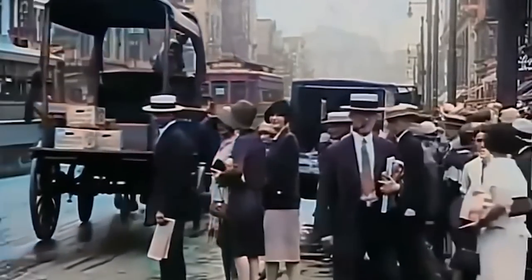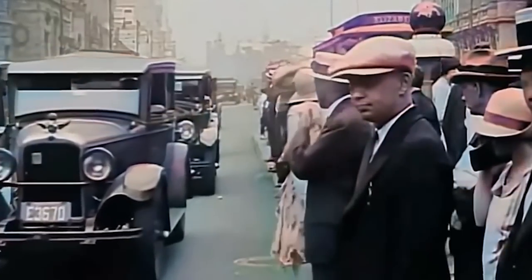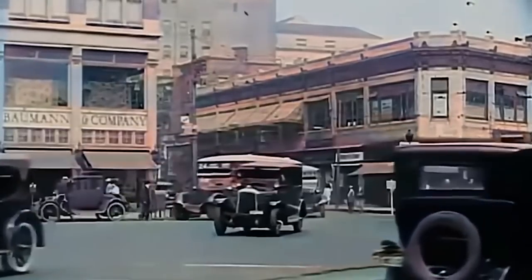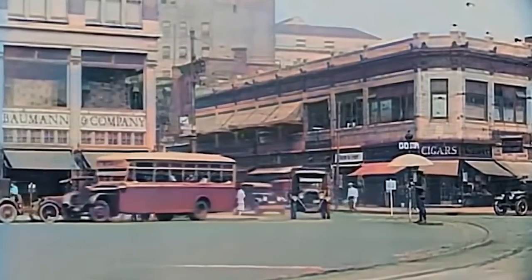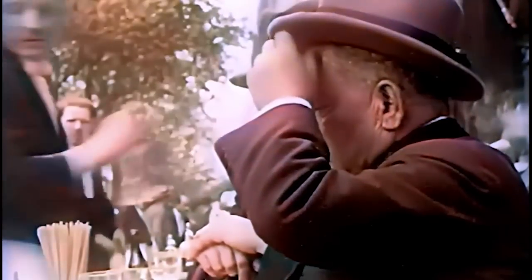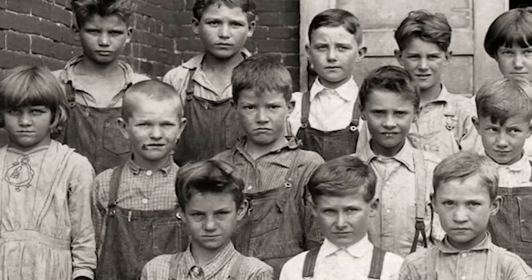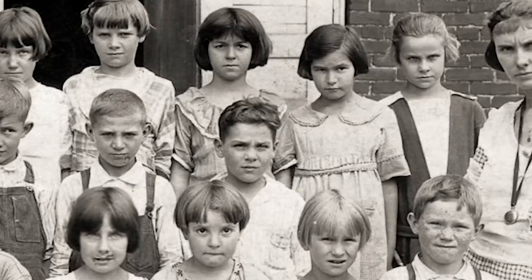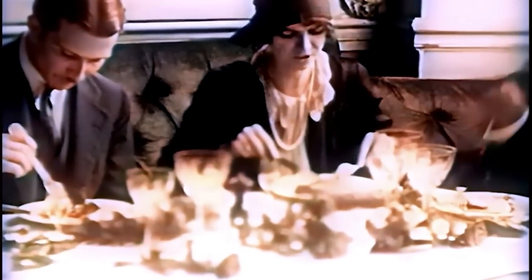But as 1920s America shone in glory, trouble lurked beneath the surface. Prejudices still held firm against anyone who felt different or broke the social order of 1920s America. Though economic growth fueled optimism, millions of Americans were struggling for basic necessities all the same. The 1920s were a time of dazzling wonder and deep despair.